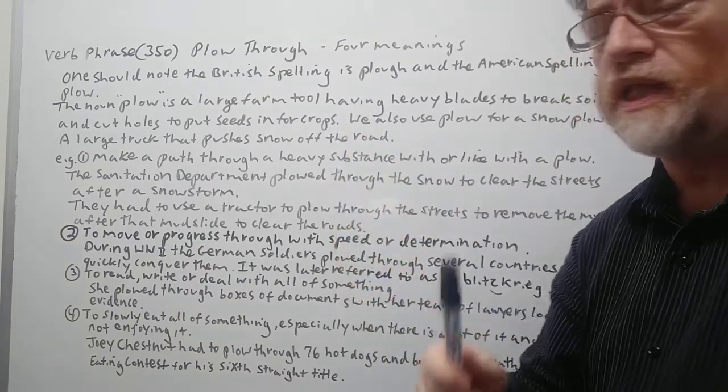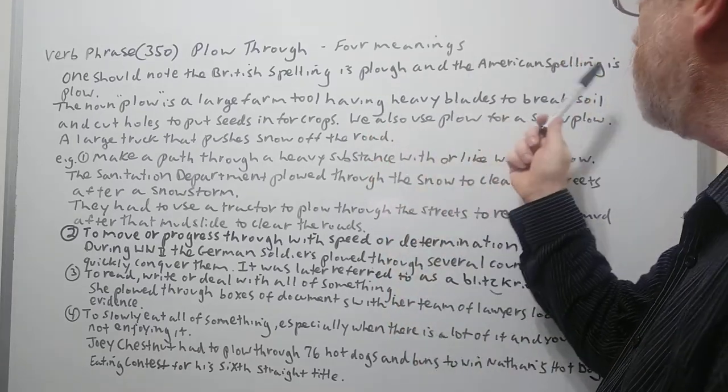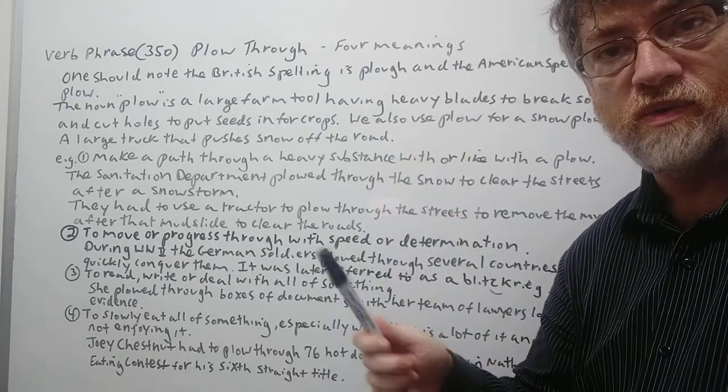One should know the British spelling of plow: P-L-O-U-G-H, and the American spelling is P-L-O-W.